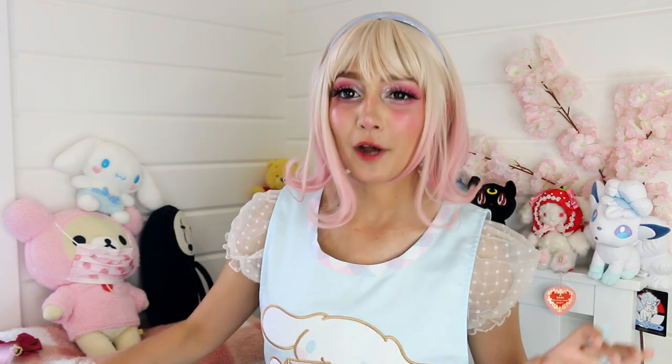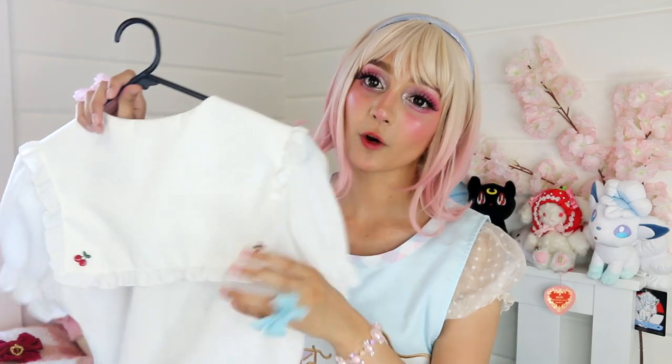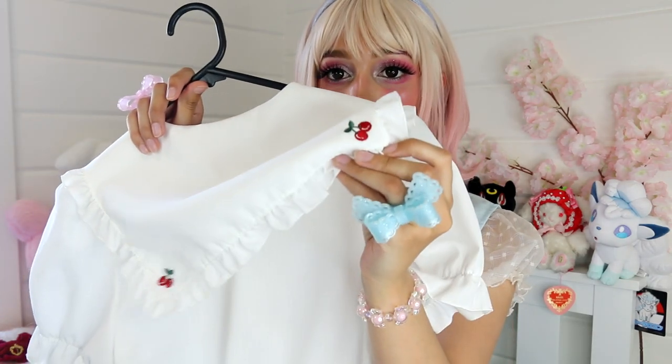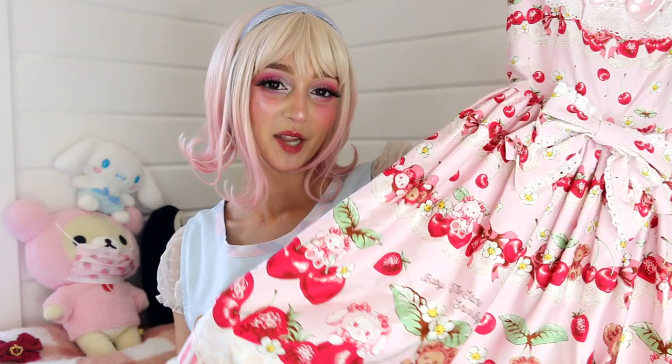I'm going to try this dress on with this wig — I feel like this wig is perfect for it, hence why I wore it. And also with this sheer blouse, because I'm melting given how hot it is. I wanted to show you this blouse which I want to wear with this dress in future, but it's just too warm today. It's got little cherries on this little sailor collar. I think this blouse will just suit it so nicely in future — just not today. So yes, I will get this dress on and show you guys!